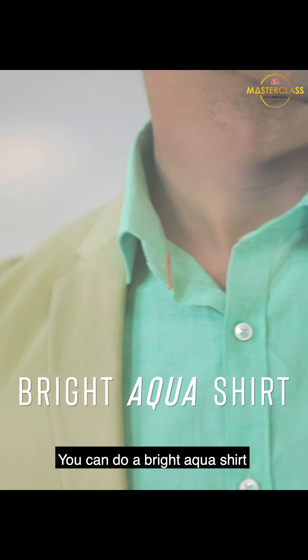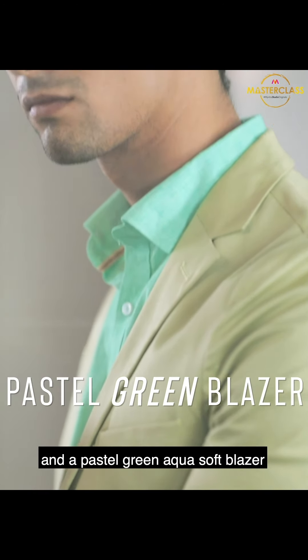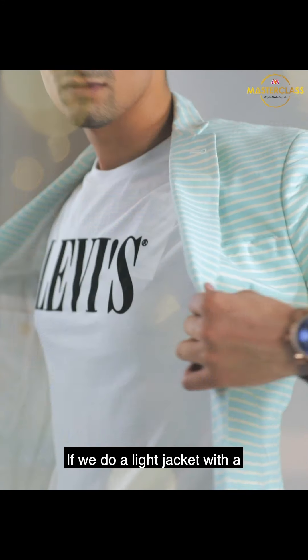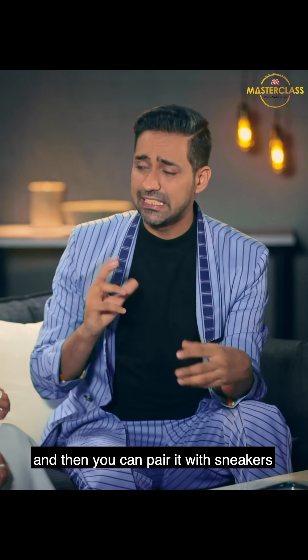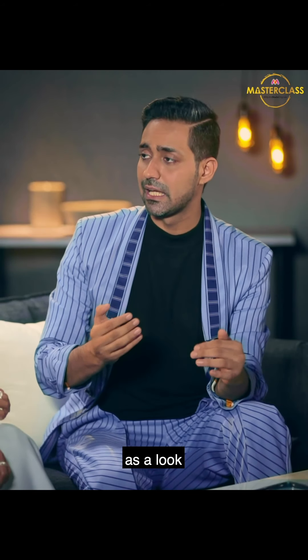For example, you can do a bright aqua shirt and a pastel green aqua soft blazer with a neutral grey sand trouser. Another great way for men is a light jacket with a print shirt or print t-shirt, then pair it with denims. You can pair it with sneakers or combat boots to make it slightly fierce as a look.